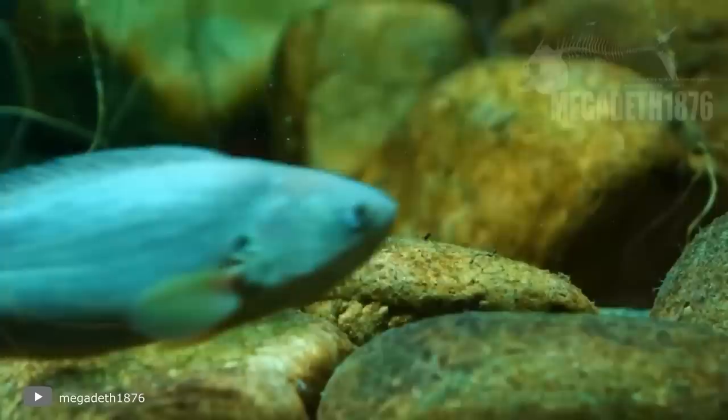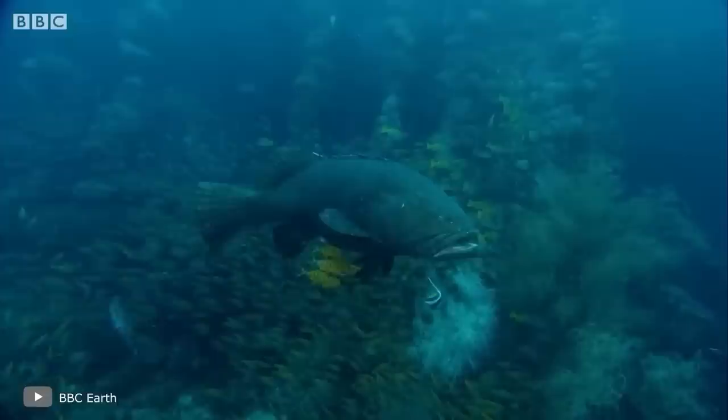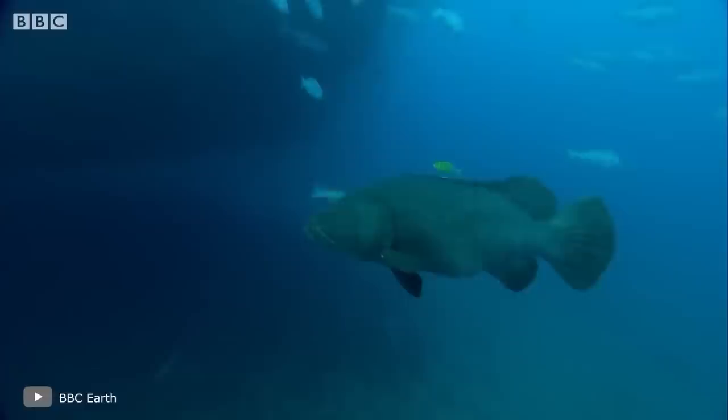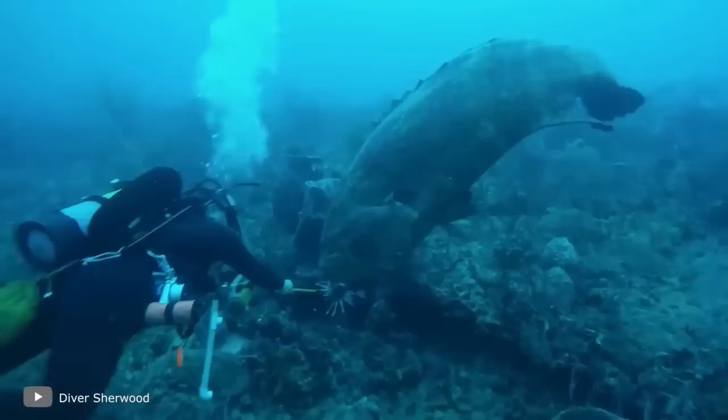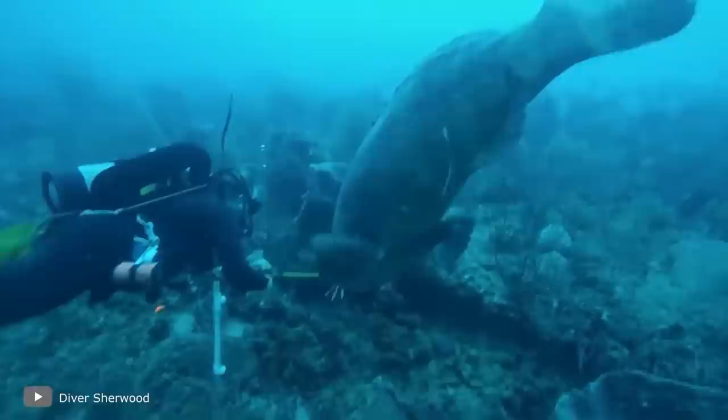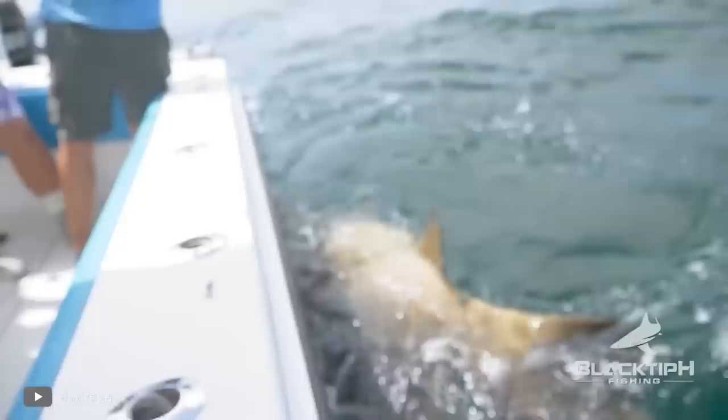Atlantic Goliath Grouper — the menace of the seas. Outwardly, it's a real aquatic monster: a huge massive head, sloping forehead, large lower jaw, dark color, and elastic body. It can grow up to eight feet in length and its weight reaches a thousand pounds, though usually individuals weigh between 330 to 440 pounds. It feeds on crustaceans, fish, octopus, and young sea turtles. It's believed that some Atlantic Goliath groupers are not squeamish about their own kind — it's better not to mess with this terrible cannibal fish. It can easily attack if it considers that a human poses a threat, but only within its habitat.